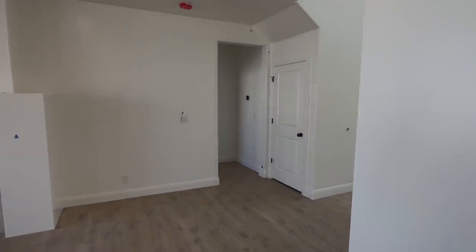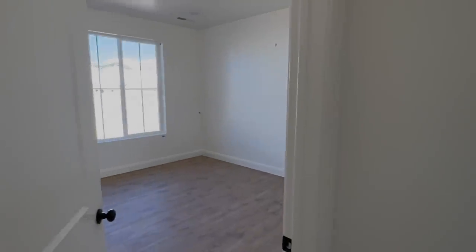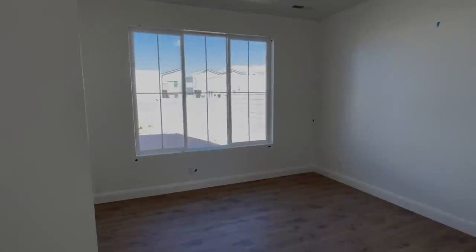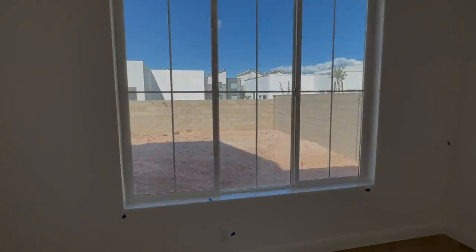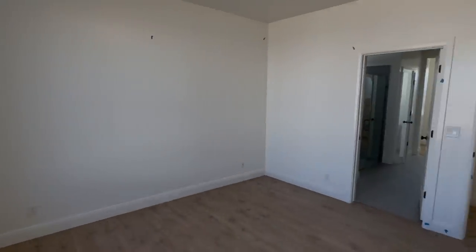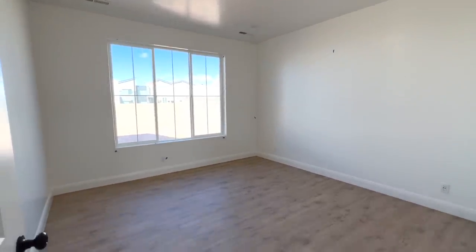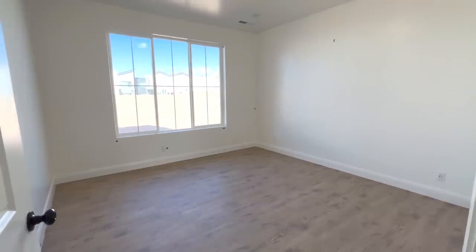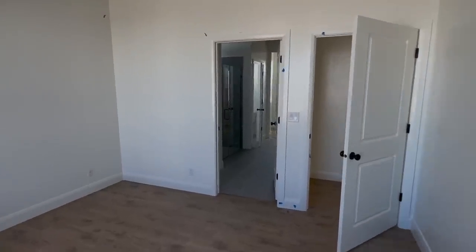Right here we did laminate throughout our main floor. We did it into the master bedroom, which I absolutely love — it just keeps your floors clean and you're not dealing with carpet over the years. This home has a lot of great natural lighting and really great sized windows as well. All of the lighting we'll end up upgrading over time throughout the home. You guys will see all of our blue marks everywhere that still have to be touched up.